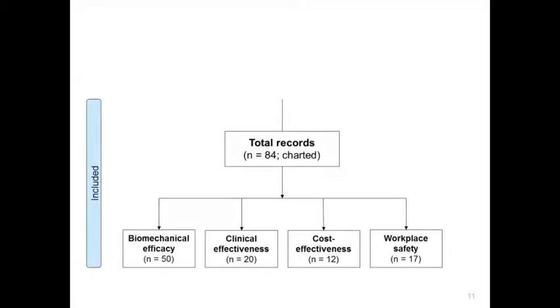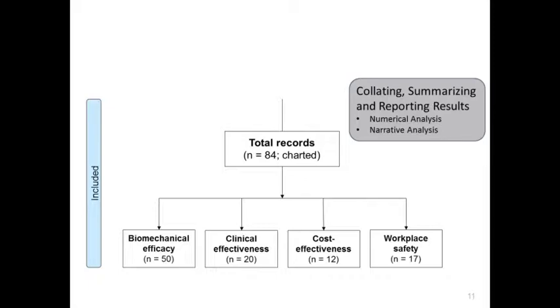This left 166 full-text records screened for eligibility; ultimately we included 140 records and deemed 84 of these as main records, which we will speak about today. These 84 records were charted using both numerical and narrative analysis approaches. Over half were related to biomechanical efficacy. There were also a considerable number related to clinical effectiveness and workplace safety, and the theme with the fewest records was cost-effectiveness. Notably, in 2010 when CADTH published their rapid response report, there were no studies identified related to clinical effectiveness or cost-effectiveness, suggesting considerable growth in the evidence over the past six or seven years.